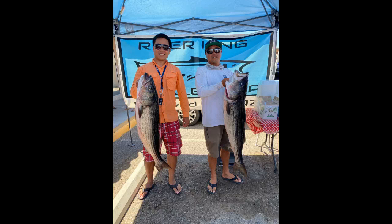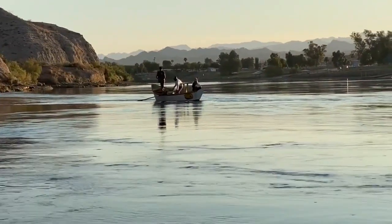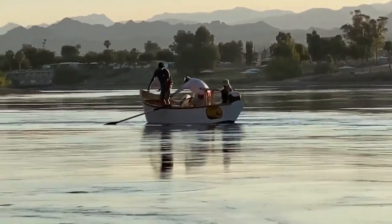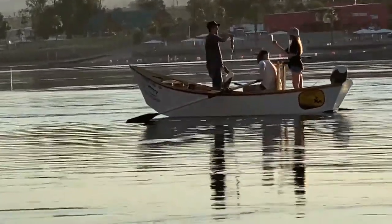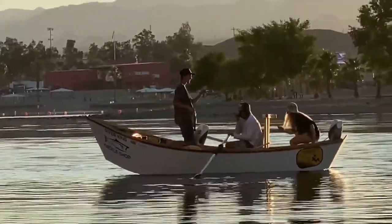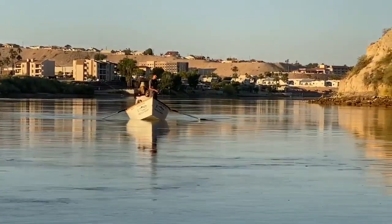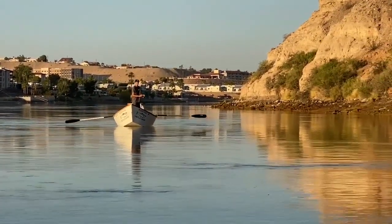The mighty striped bass, also known as Morone saxatilis. This portion of the Colorado River below Davis Dam in the Laughlin and Bullhead City area creates the perfect breeding ground for the striped bass. Average water temperatures are in the middle 50s since the water being released from Davis Dam is coming out of more than 100 feet of water from Lake Mojave, which sits just behind Davis Dam, providing the perfect habitat and breeding ground for big striped bass.